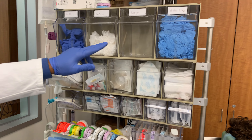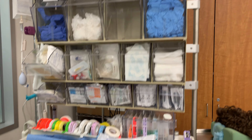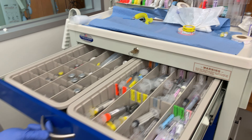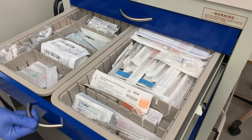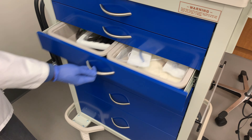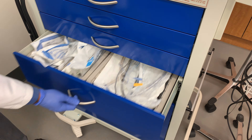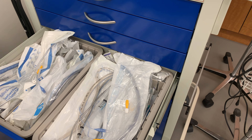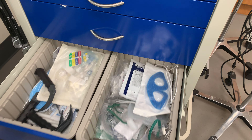We have supplies in the anesthesia cart, as close to the cart we have in the operating room, which includes IV tubings, airway devices, endotracheal tubes, IV fluids, setup for arterial line and oxygen delivery, etc.